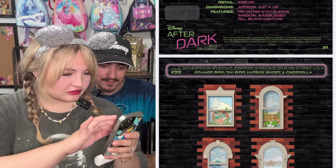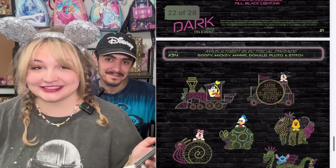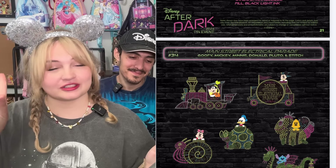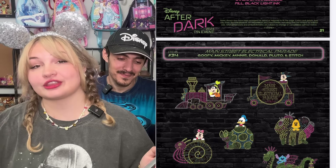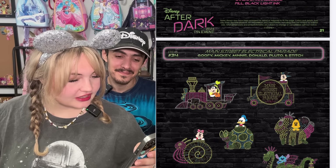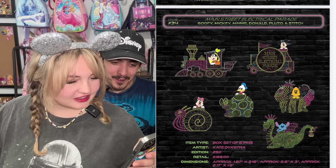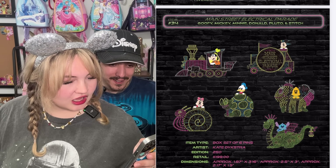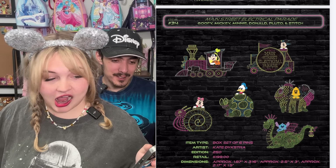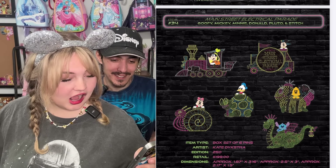There's an Orange Bird — that one's going to be popular. You guys, they did Electrical Parade! I love Electrical Parade, that's one of my all time favorite parades or things in the parks. The music is so good. These are going to be so pretty. I was really surprised to see that in there, but it's limited edition 250. Yes, but it does have a higher price tag, so maybe you'll have a better shot to get it. Because usually when they have those smaller editions, they are going to be tougher to get.